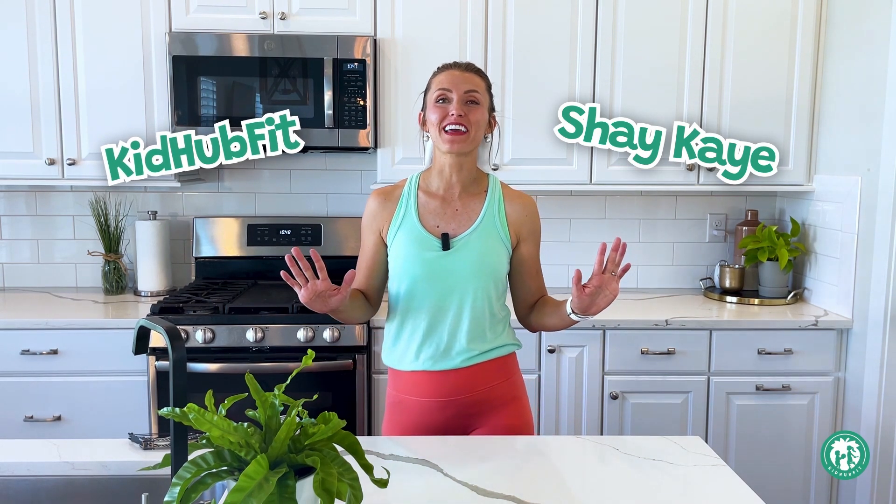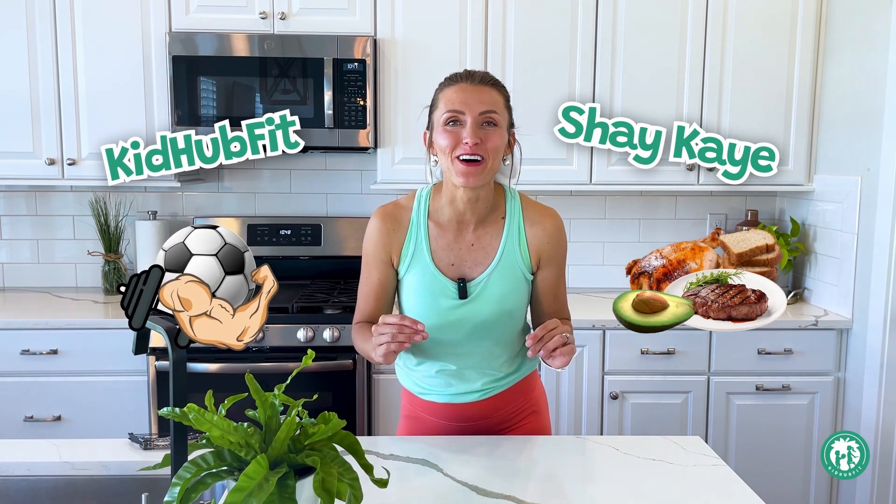Hi kids, my name is Shay K and I am so excited you are here today. You're watching KidHubFit, where we talk about all things food and fitness and make it so much fun. Today we're going to be talking about a nutrient that gives us energy.